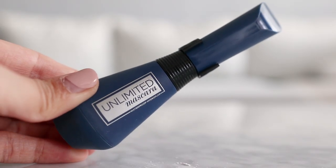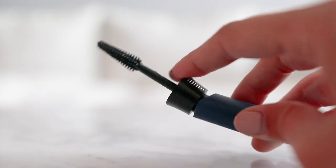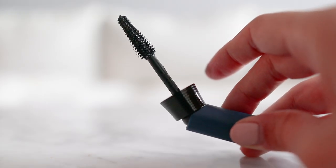Hi everyone, it's T and today's video is all about creating an everyday natural glow using only L'Oreal makeup products, featuring my new fave mascara, the Unlimited Waterproof Mascara, which lifts and separates my lashes beautifully and has a bendable wand to reach even my tiny lashes.